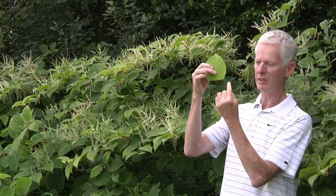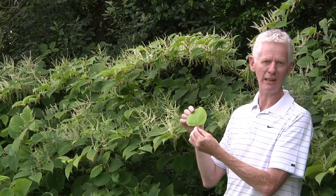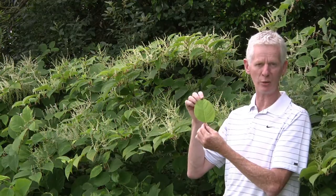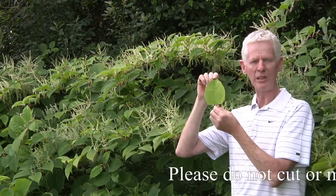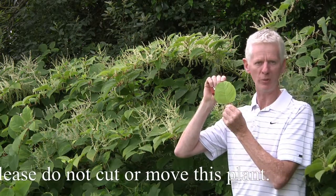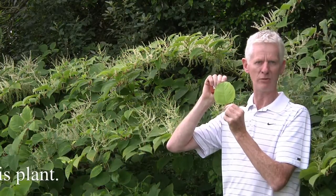In the other knotweed species, the leaves are cordate or they are indented. Here, they are very flat. The leaves rarely are larger than 15 to 20 centimeters — certainly I haven't seen Japanese knotweed leaves larger than 20 centimeters in length, that is from the base to the point. Japanese knotweed is a particularly notorious plant spreading widely in Ireland, so I would certainly recommend that you would not bring this plant with you and certainly do not transplant it from one location to another.